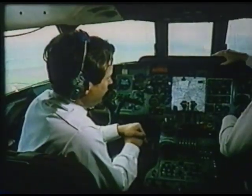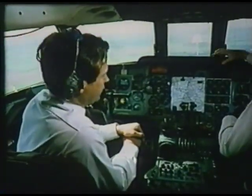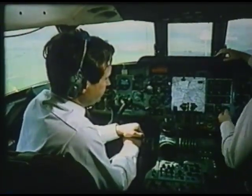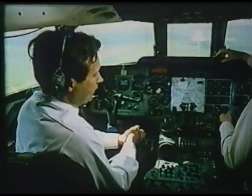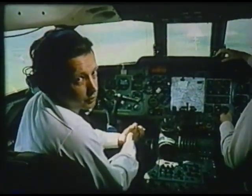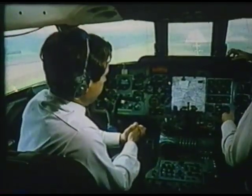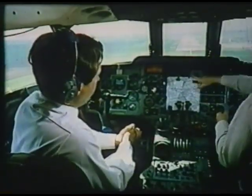At the moment we are passing 450 feet on the radio altimeters, and this means that we have approximately a mile and a half to run to touchdown. The autopilot is controlling the flight path of the airplane, and the automatic throttles on the two outboard engines are controlling the speed. We are now passing 200 feet with three quarters of a mile to run.